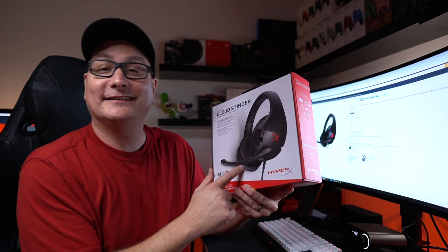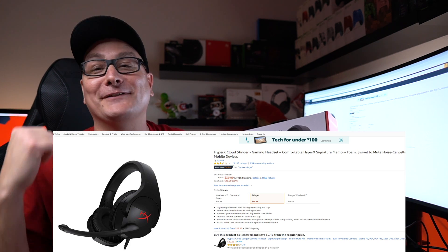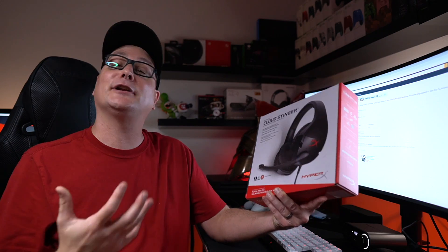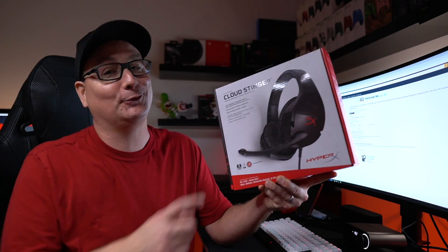Next up is our number one pick from our best under-$50 gaming headset video — the HyperX Cloud Stinger. You all know I love this headset: fantastic soundstage, very comfortable, swivel ear cups, fantastic mic, great build, and they look cool. Right now coming in at $39.99 — what an absolute steal. We have those Arctis Ones and these HyperX Stingers both at $39, and I would still recommend the Stingers over the Arctis Ones. I love this headset, and at 40 bucks it's an absolute win.